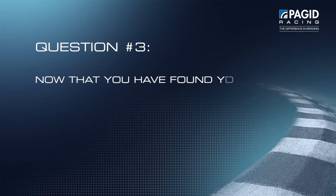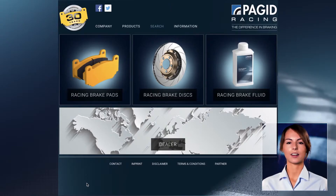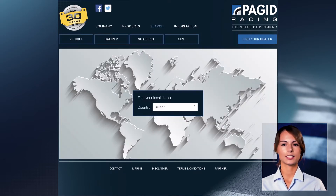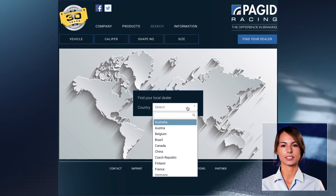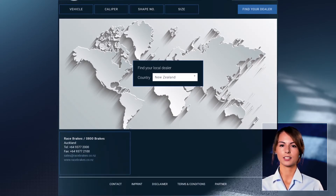Question number three: now that you have found your compound for the Mitsubishi Evo, you would like to know where you can purchase it. If you click on Find a Dealer you immediately get to our dealer search. In the dealer search you can select your country — for example, if you're from New Zealand, select New Zealand, and below you will find your dealer with all its contact information. In case you cannot find your country, please contact us directly using our contact form.